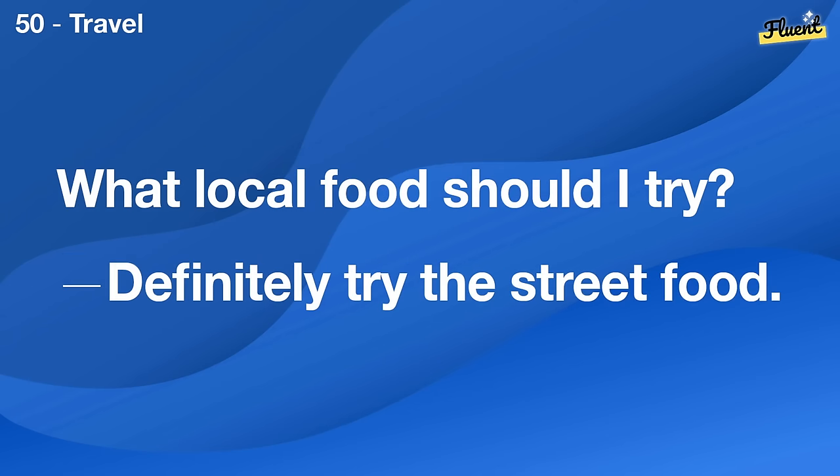Where can I find vintage clothes? There's a great thrift store on Main Street.